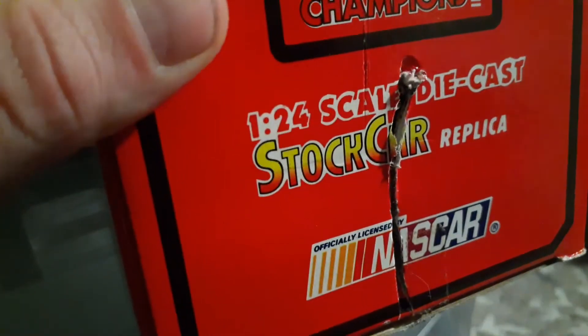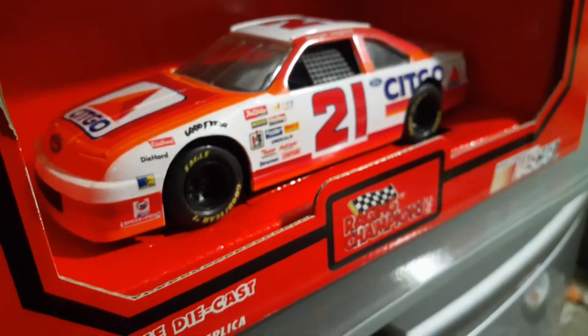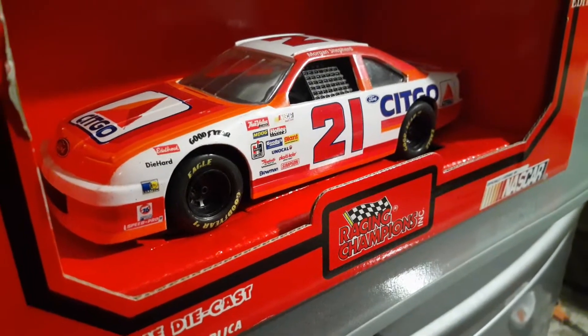These are the boxes I remember getting with these cars back when I was just a young lad in the mid-90s. All the color, all the detail, and their natural splendor.